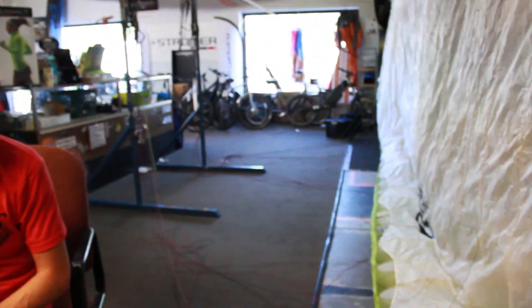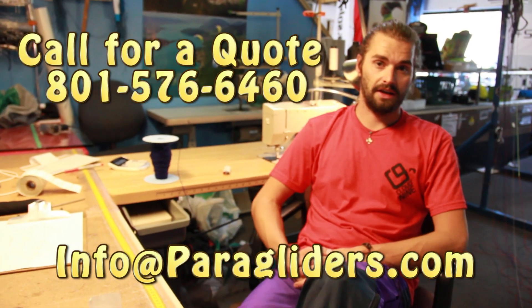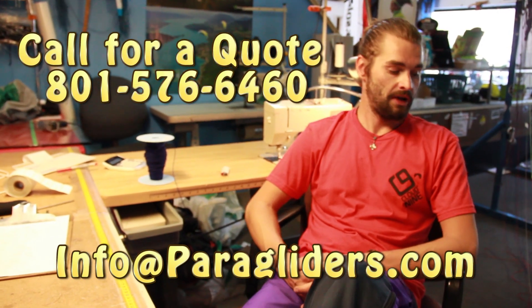If you have any questions about a reserve or repair, if you don't know if it can be fixed or not, you can send us pictures to our email address — info@paragliders.com — or give me a call, and I can give you a quote over the phone. But the best is if you send it to us: pack it nice and neat and put a note on the inside with your information so I can give you a call as soon as I get it. For most repairs I have a pretty quick turnaround time, but it does fluctuate.